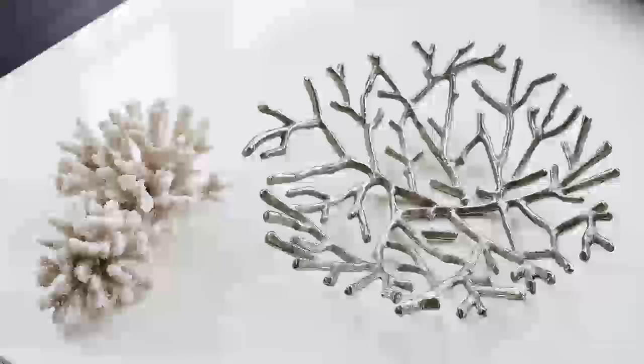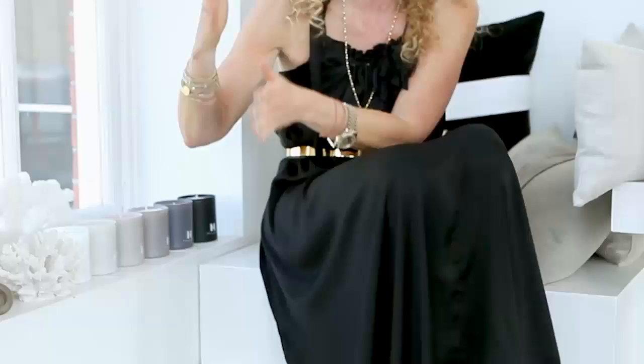What happens is people just put too much in a room — they panic and they buy and they keep adding. But actually you need the space around it for the piece itself to come alive. So whether you're getting one, two, or three pieces, it's all about layering.